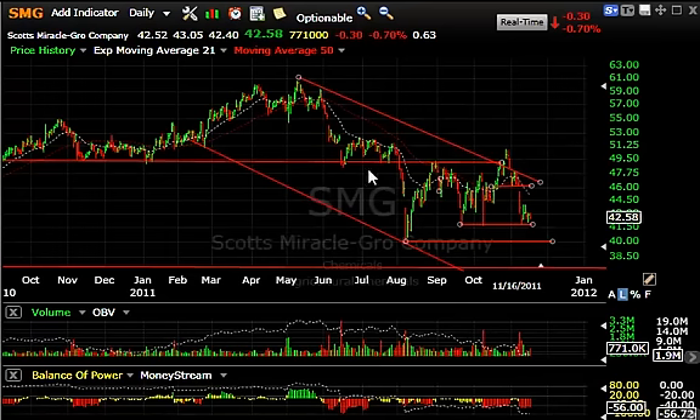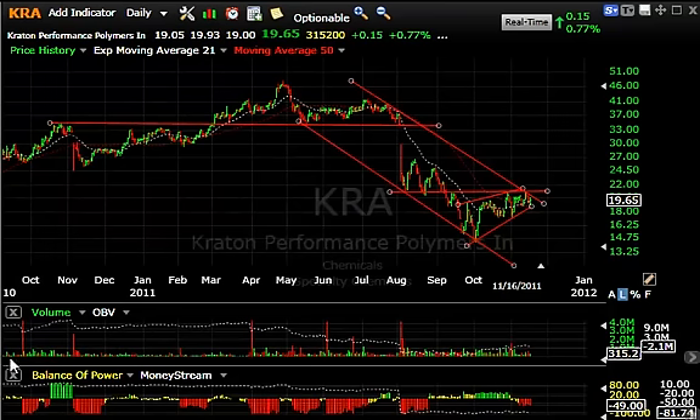SMG is a stock we've been short a long time. Cracked, snapped back to resistance, came down, double bottom, and ran up, made a nominal breakout, then rolled over hard to test the triple bottom, bounced, and now we're back down again to test that level. If that cracks, look for a quick test of 40, followed by a move down to the 37-38 range.